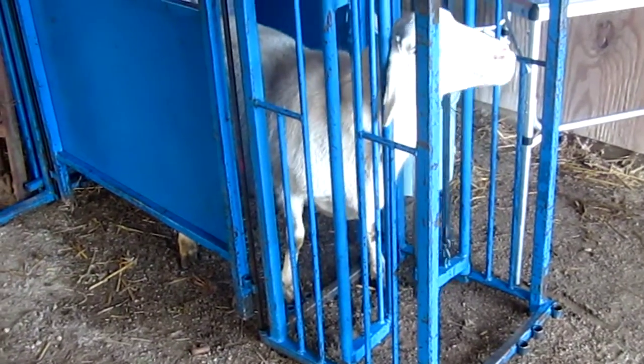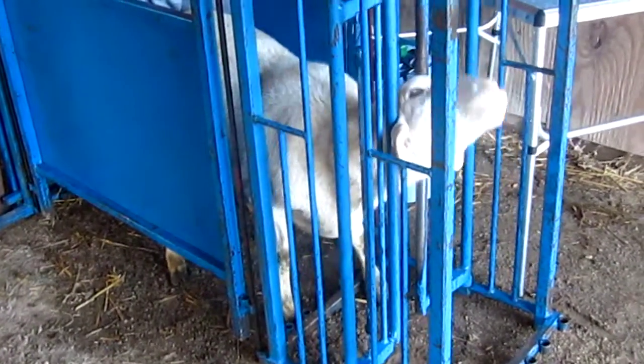Here we are at Royer's Farm. We're pregnancy checking the sheep to see if they're going to have baby lambs and, if so, how many lambs they're going to have.